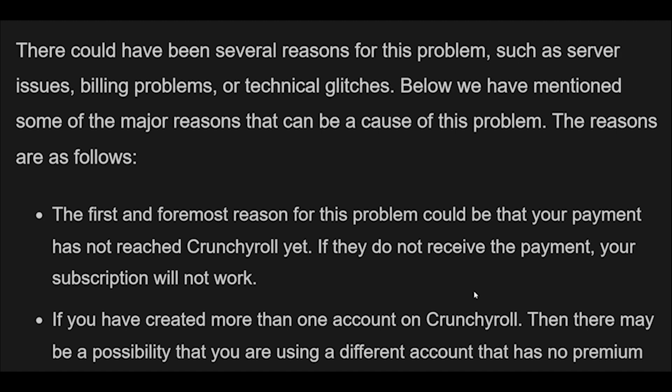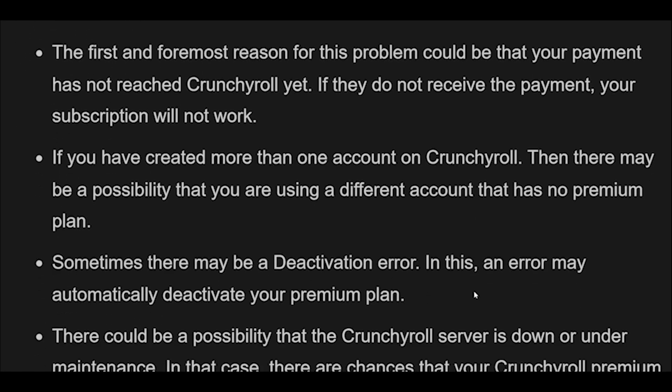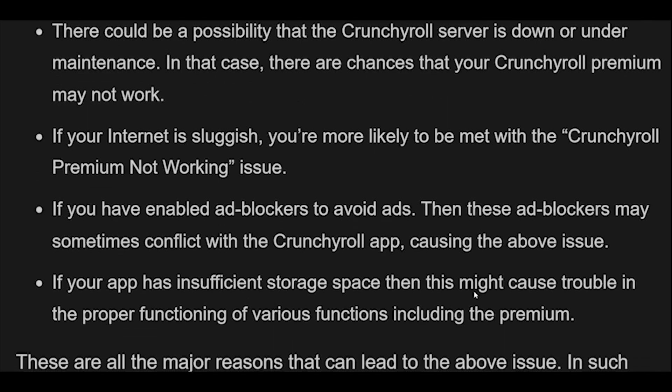These are all the major reasons that can lead to the above issue. In such cases, you need to find the correct cause and fix it. Below we have mentioned the major fixes that can help you get rid of the problem. How to fix Crunchyroll Premium not working.